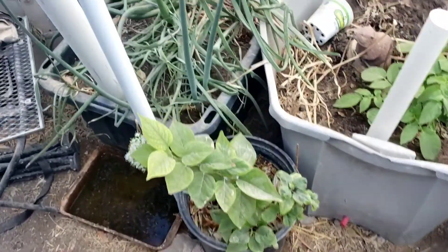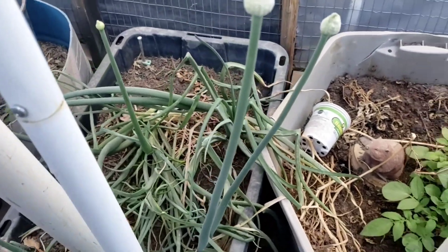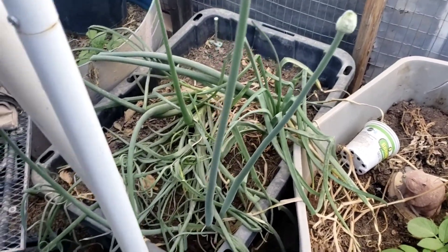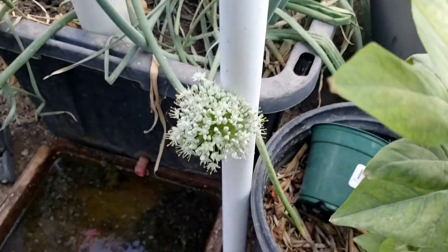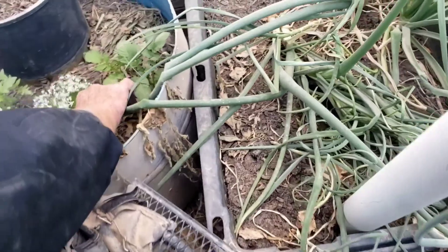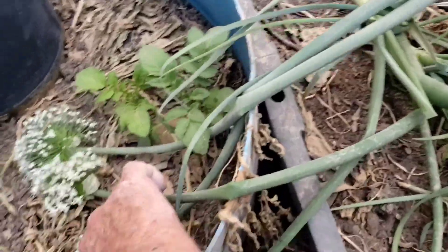I have a question because I don't know what to do with all my onions over here. Do I dig them up now, or let them go to seed? Those are already going to seed — they'll drop to the ground and start coming back up. Look at these, they're already starting to pop up.